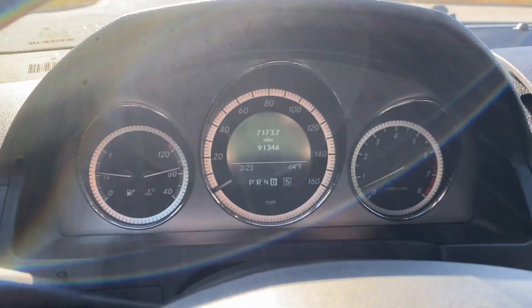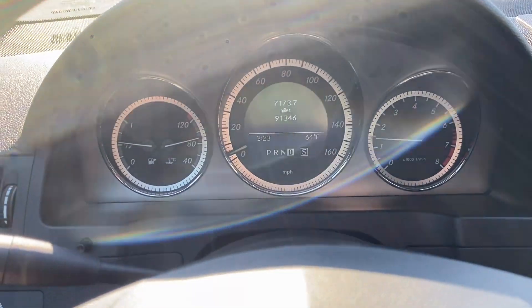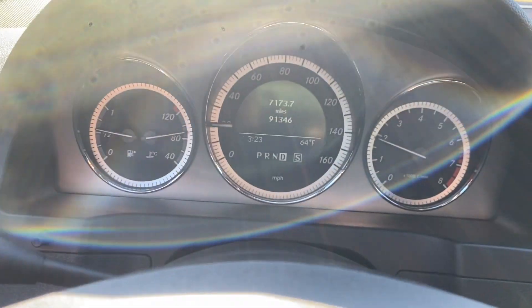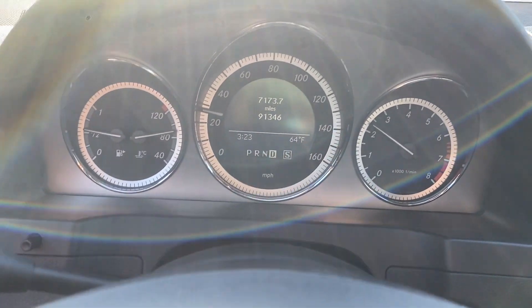We're gonna go ahead and go for a quick test drive. The AC and the heat work fine in this car as well. Just a really nice vehicle. I apologize for the sun glare there.